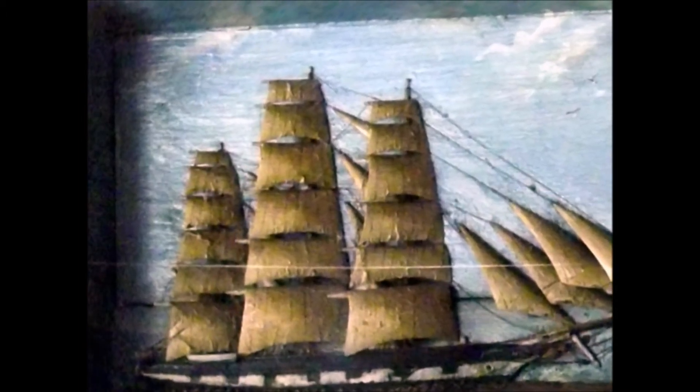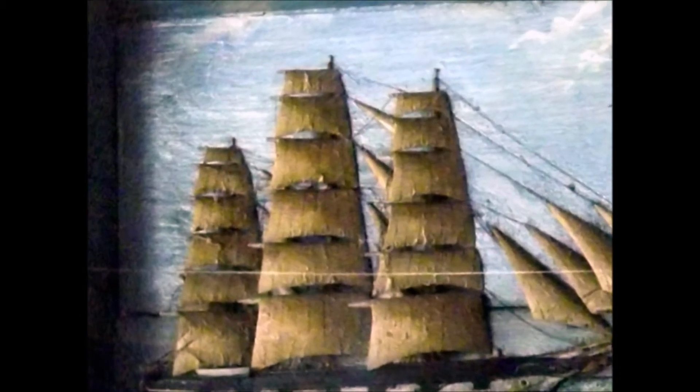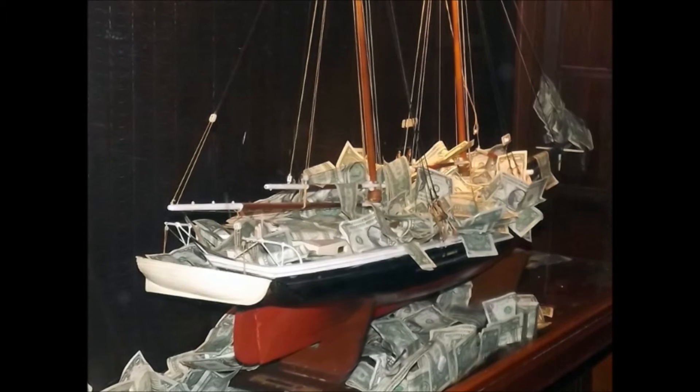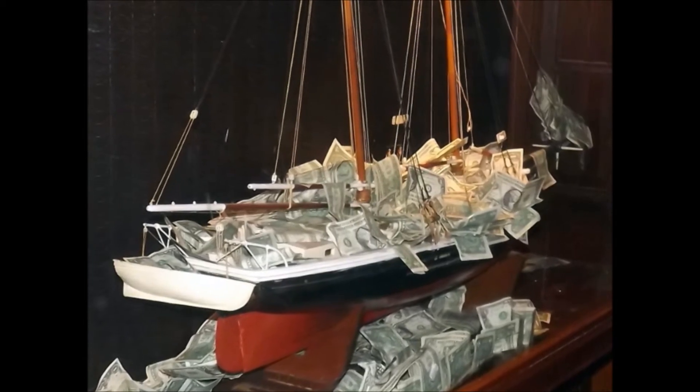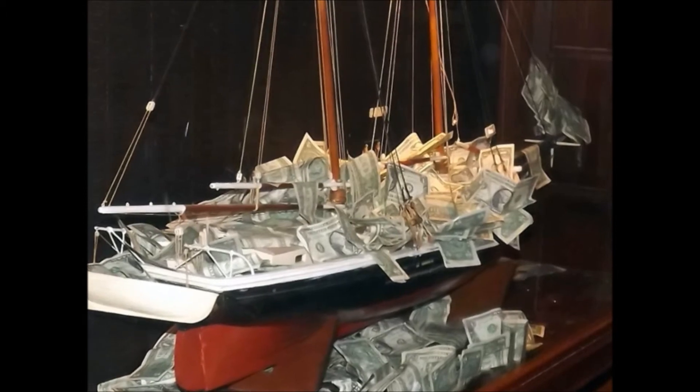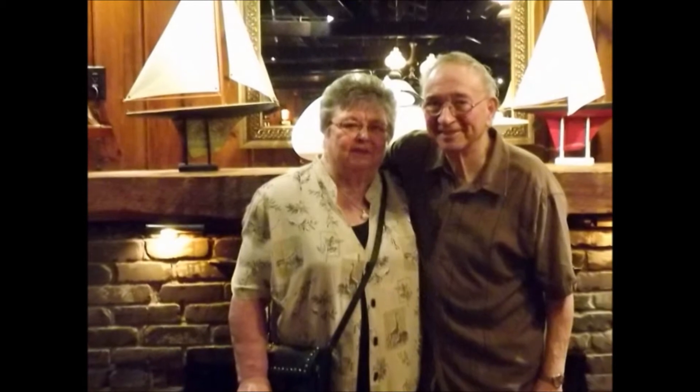The place is loaded with all types of nautical decor. This fantastic model loaded up with all that money is a collection taken up for the Michael J. Fox Foundation by the proprietors of the Lobster House — they raised over $10,000 on this. Our lovely waitress took our picture in front of a beautiful fireplace.